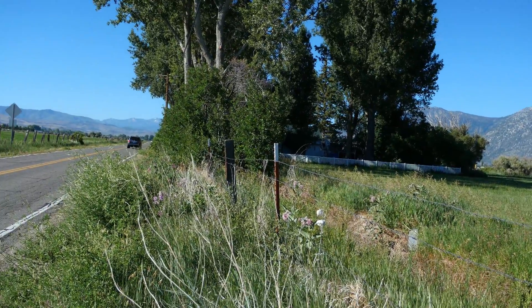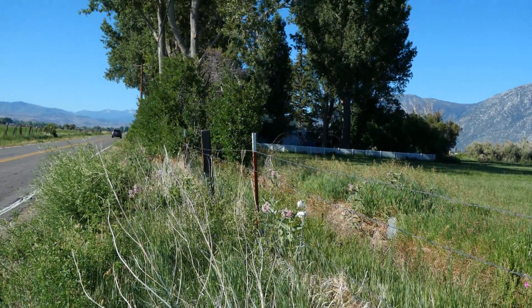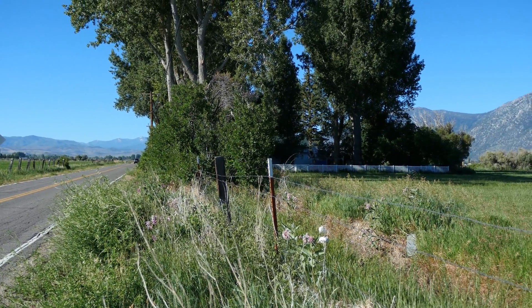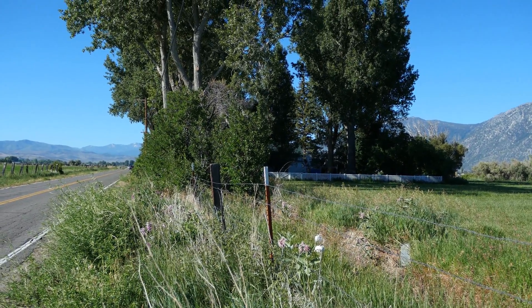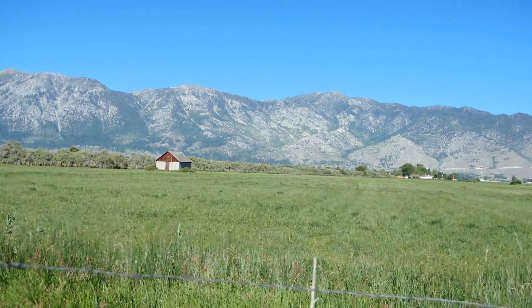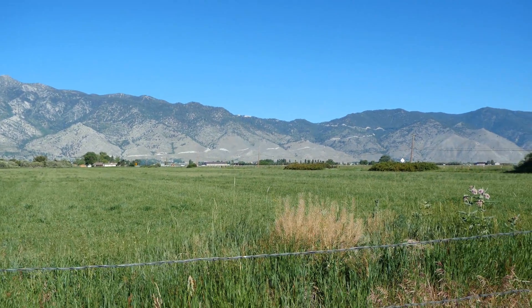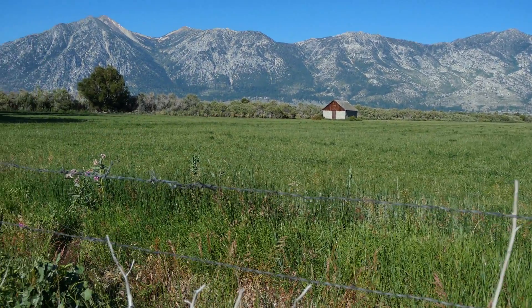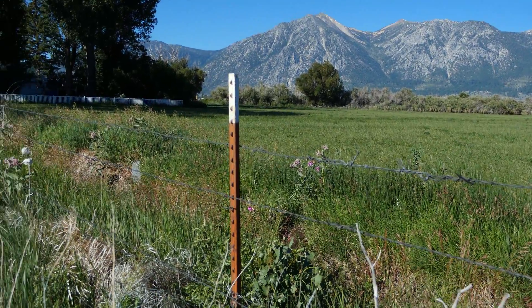I could be here all day looking for dozens and dozens of caterpillars, that's how abundant they are this year. The habitat is 100% man-made because this area only gets eight inches of rain normally, so this would be a sagebrush desert without the irrigation.